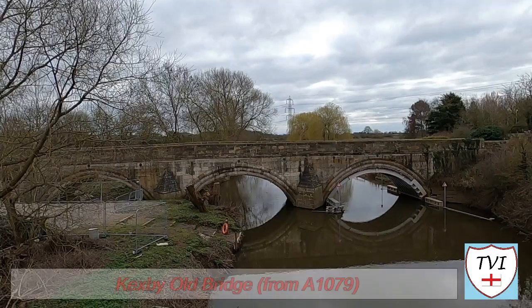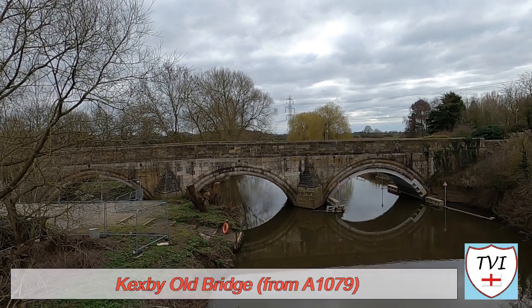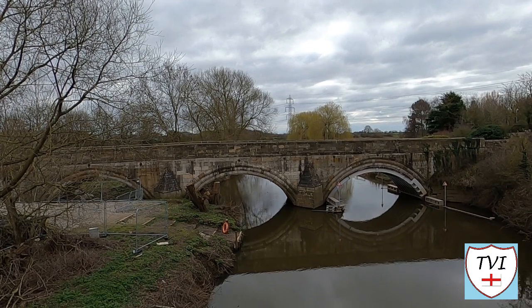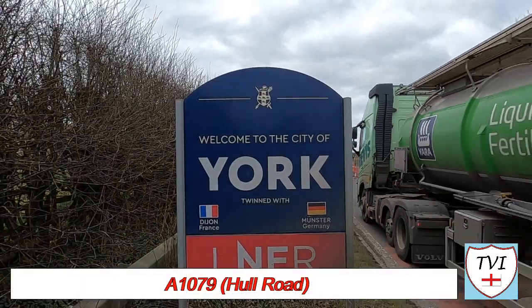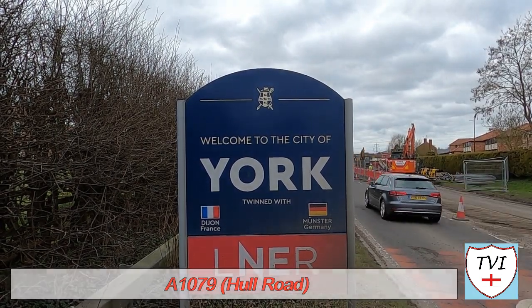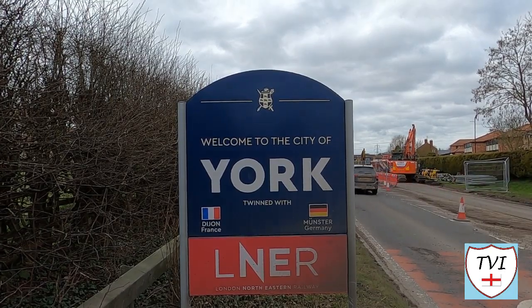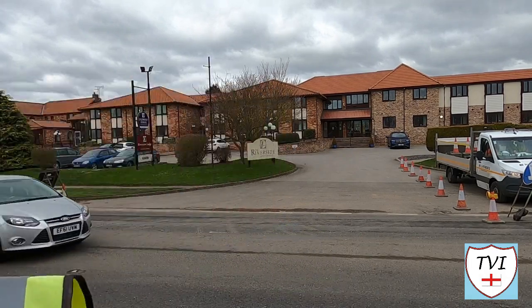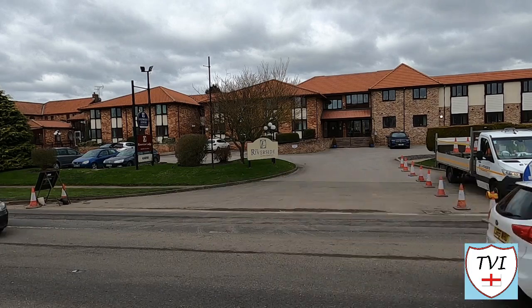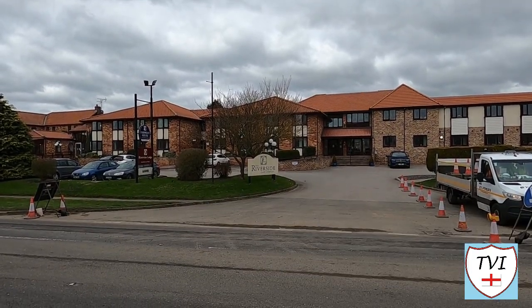A new bridge replaced the old one in the 1960s. The old bridge has undergone some major work recently to stabilize it, but it will never reopen to vehicles. And as you can see, once back over the river we're re-entering the City of York. Kecksby used to be wholly within the East Riding until 1974. The first major landmark once over the bridge is the Riverside Care Complex — Derwent House and Riverview Lodge.